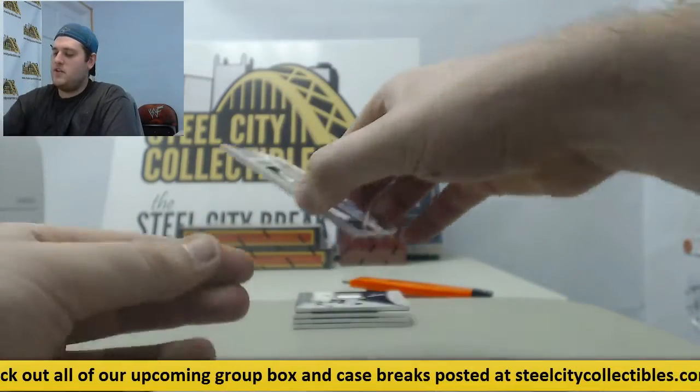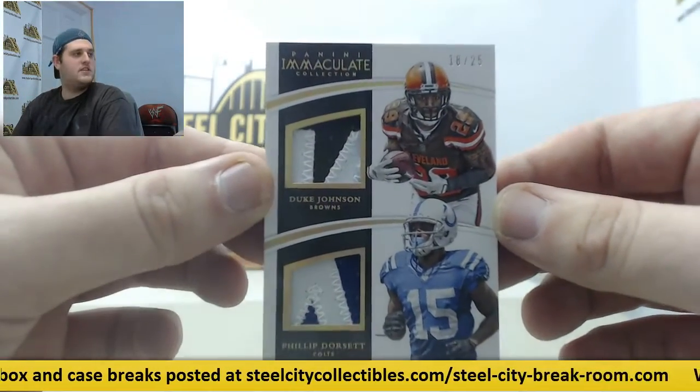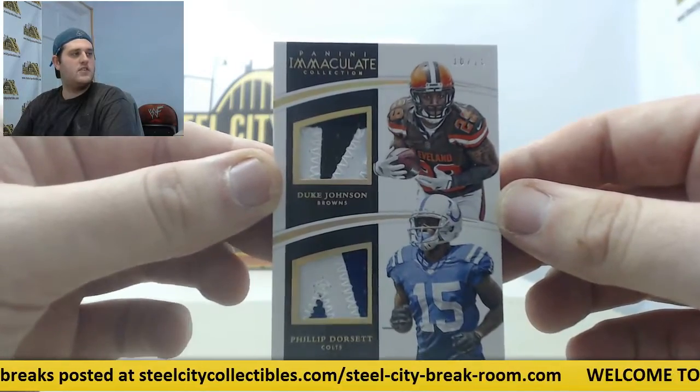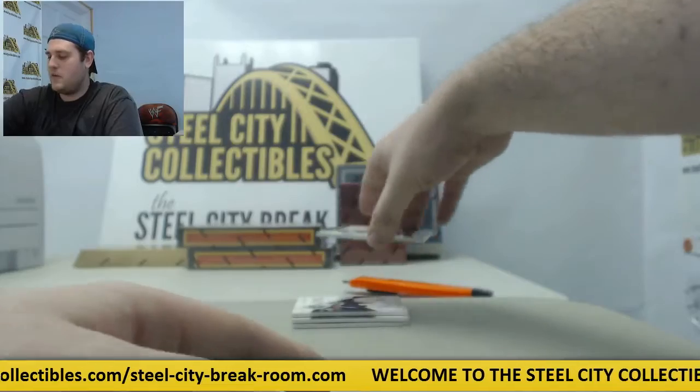Up next, dual patch right here — Duke Johnson and Philip Dorsett, 18 out of 25, dual patches. Johnson and Dorsett. Haven't really seen a lot of Philip Dorsett for the Colts, but he was a good player for Miami.